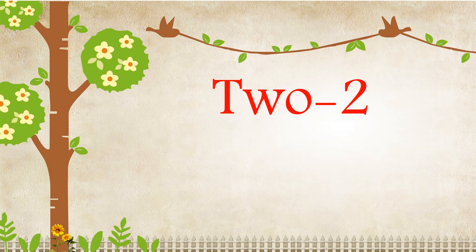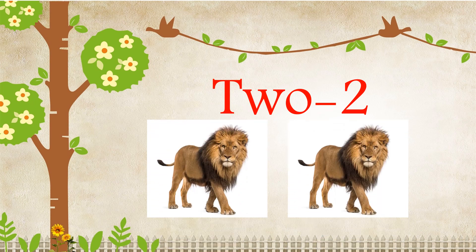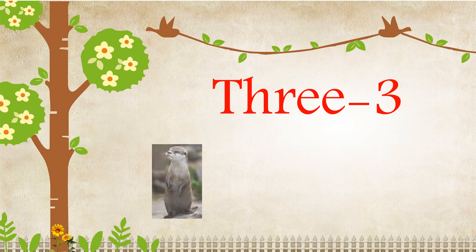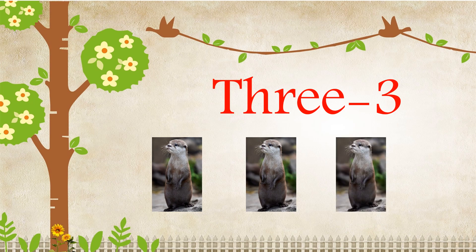T-W-O, 2. One, Two. There are two lions. T-H-R-E-E, 3. One, Two, Three. There are three otters.